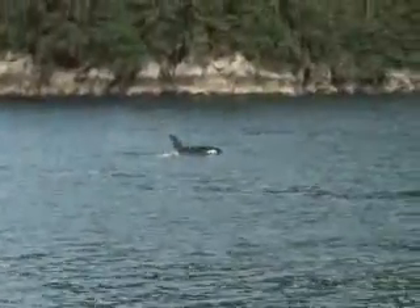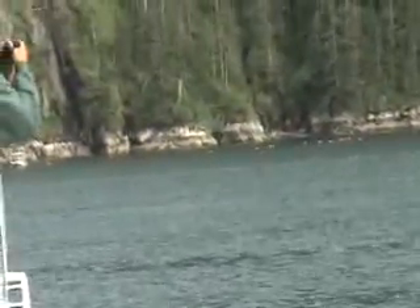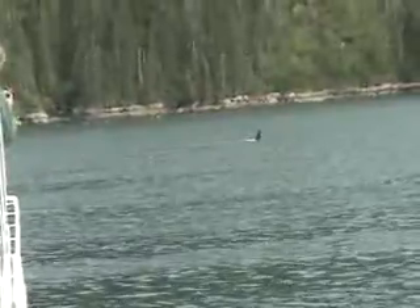I don't think our guy's getting too close to them. They said that they can come to you, you just can't go to them. It's getting a better shot now.